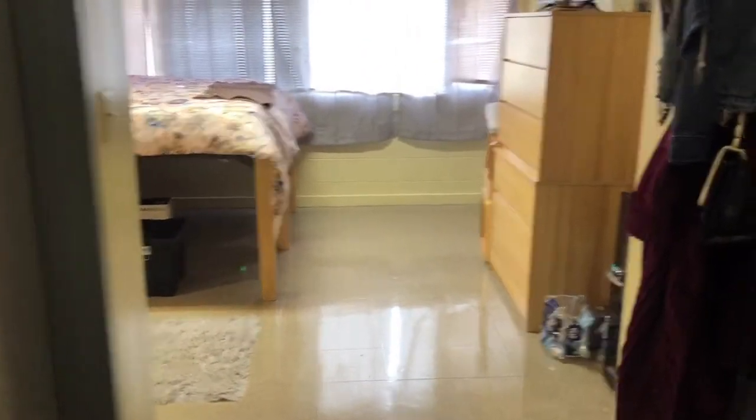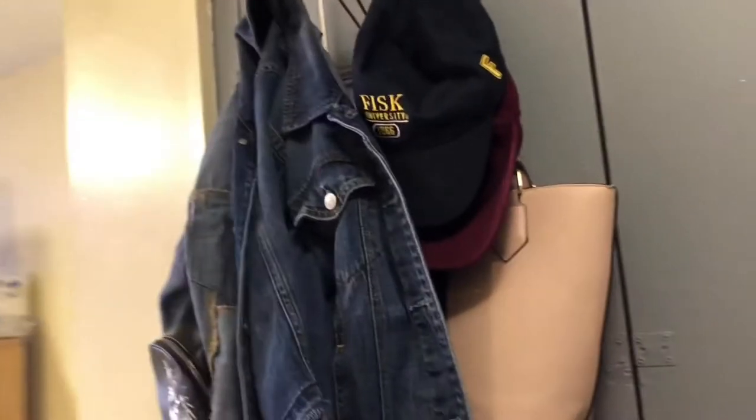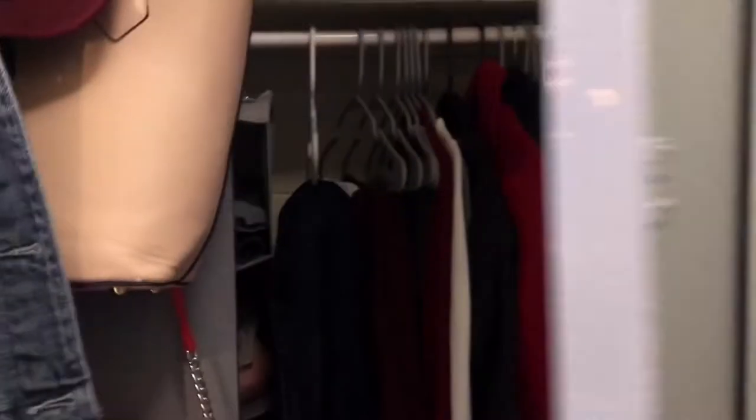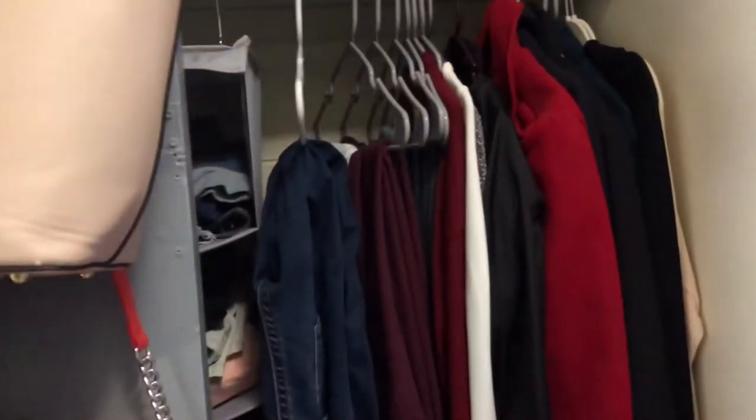All right, so when you first walk in, to the right you have two closets. This closet right here I use for all my candle inventory and stuff. And then this closet right here I have this hook with hats, purses, jackets — opens up — and I got clothes, shoes at the top.